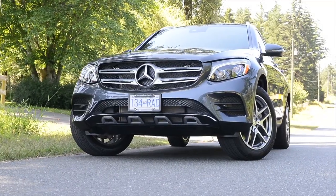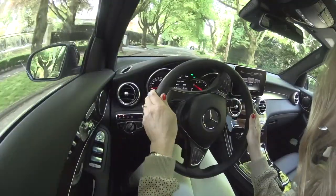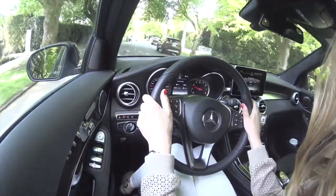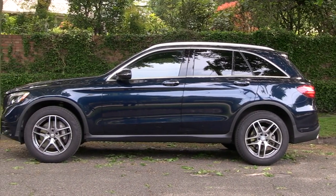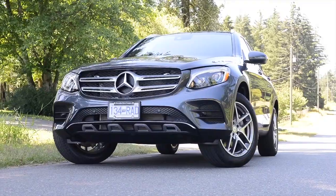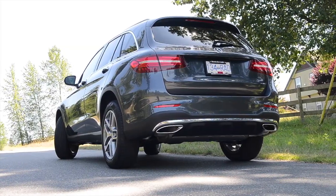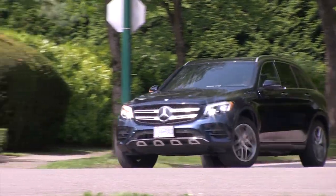Here are the highlights. The GLC builds on the success of the C-Class sedan with arguably the most luxurious and advanced interior in its class. It's got spirited engines with many advanced driver settings and safety aids. Even though the price can get high with the more powerful versions, many buyers can keep the cost down to around $50,000 for a well-equipped car — one that really is a joy to experience.